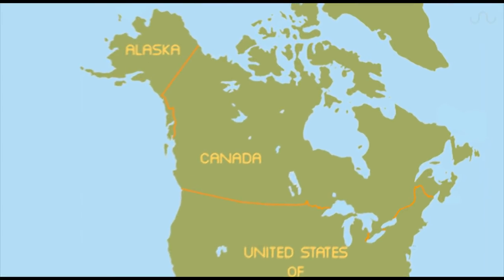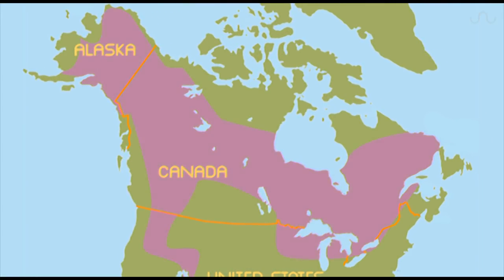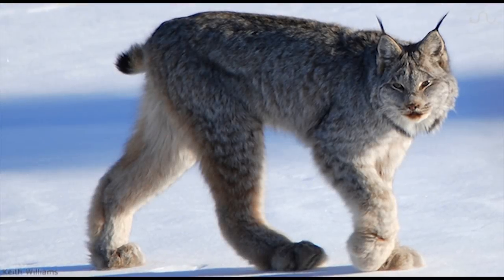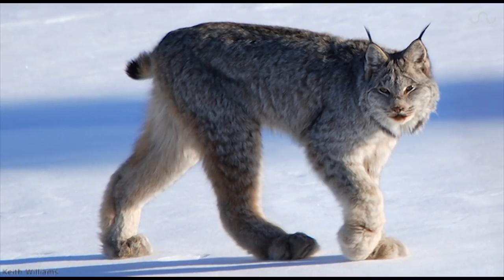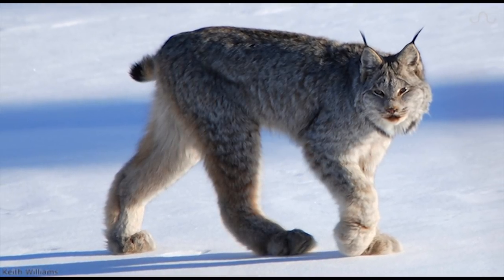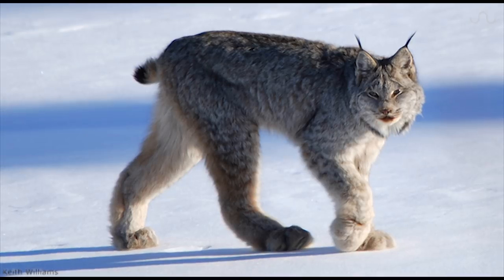Ranging throughout Canada, Alaska, and into some parts of the northern United States, the Canadian lynx is a shining example of feline adaptability, earning its spot at the top as an apex predator.